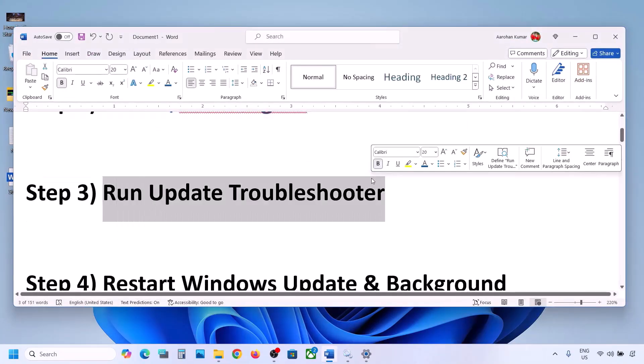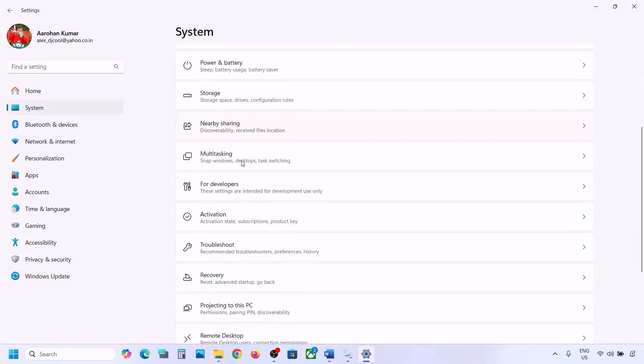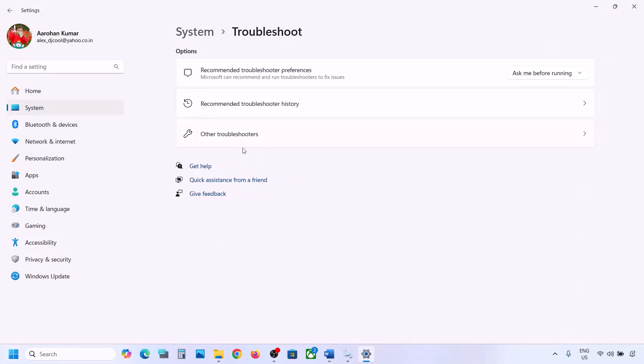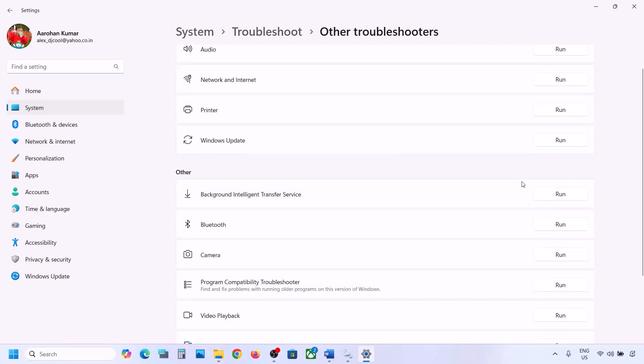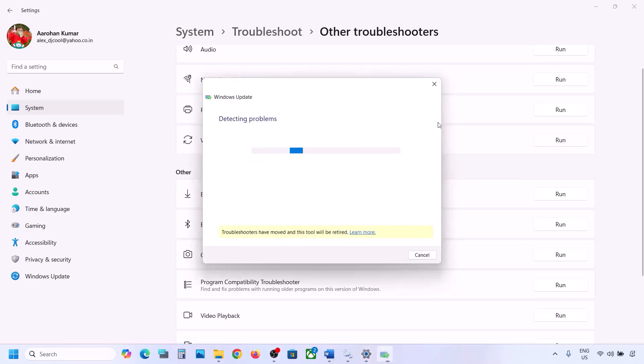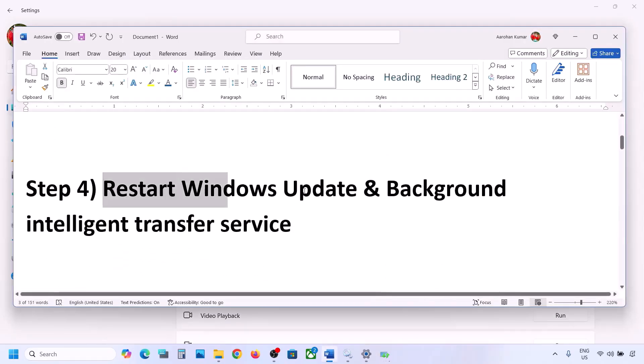The next step is to run the Update Troubleshooter. Open Windows Settings, go to System, then Troubleshoot, and click on Other Troubleshooters. Find Windows Update and click Run. Let the troubleshooter complete, then restart your computer and try updating Windows 11 again.